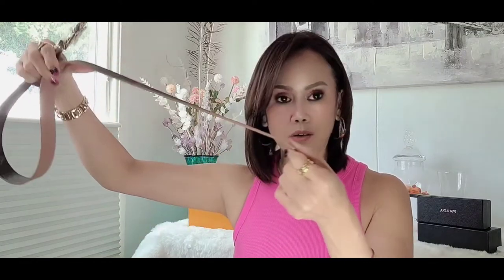This belt is only 1.3 inches wide and 37 inches long, with only four holes on the strap. The buckle is really simple — I don't like too much big hardware on a Louis Vuitton belt. I don't want people to see a big buckle; that's too much. I chose the smallest hardware so it's simple but looks very classy.